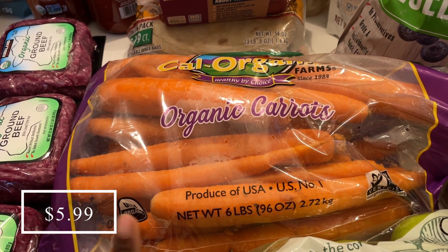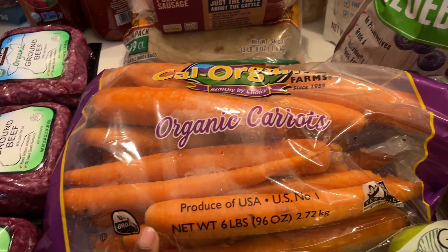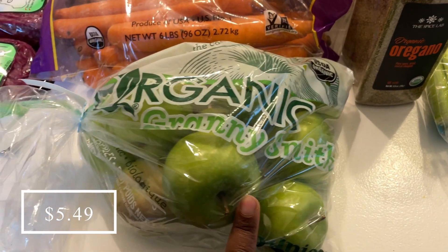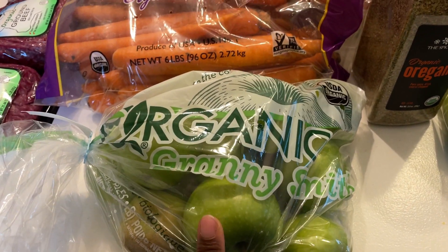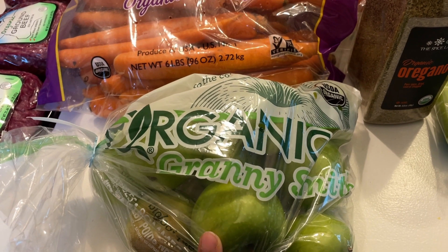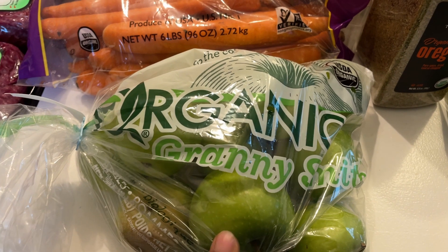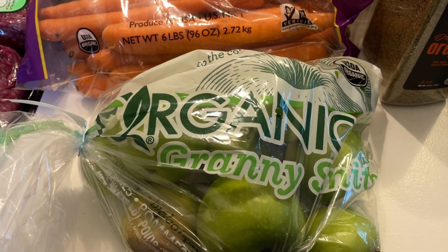I picked up a six-pound bag of organic carrots — I need these for soups, and we'll probably eat some raw as well. I also got some organic Granny Smith apples. This is actually my daughter's favorite apple. We have so many red apples in the fridge already, so I figured we'd get a bag of the green ones, and they were a really good price at Costco.